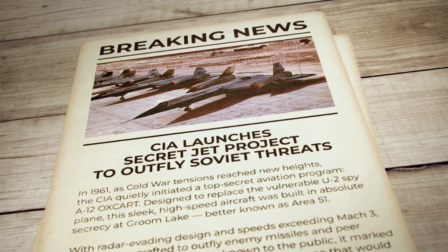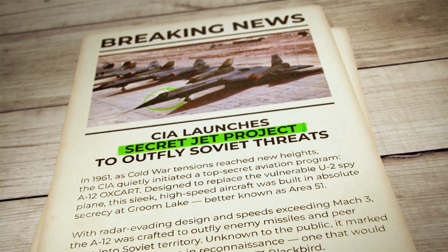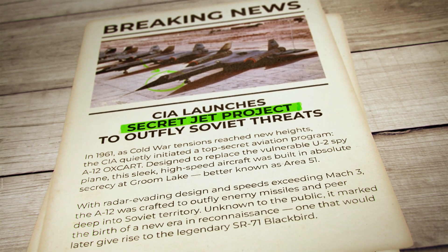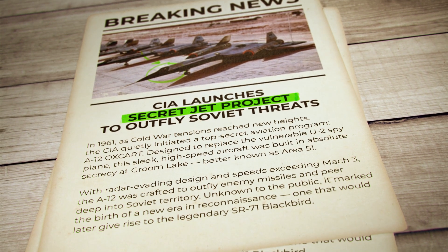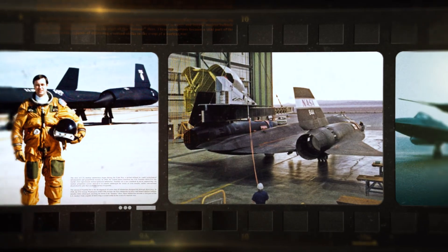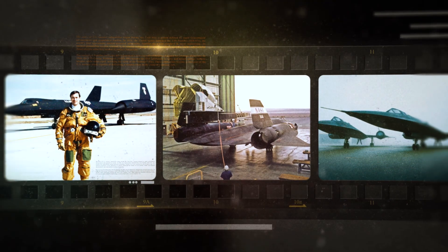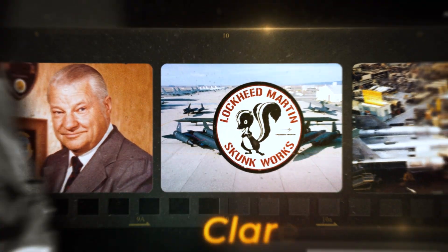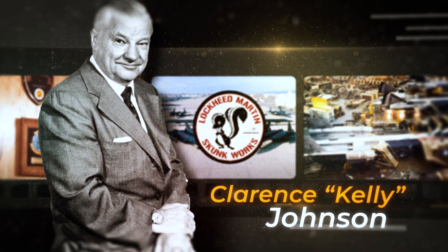And so, in 1961, the CIA launched a top-secret program — A-12 Oxcart — the predecessor of what would become the SR-71. The task fell to Skunk Works, the Advanced Development Division at Lockheed, led by legendary engineer Clarence Kelly Johnson.